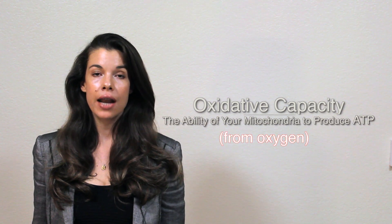Now oxidative capacity not only depends on the availability of oxygen, which is what most people tend to focus on, but it also critically relies on your mitochondria, which are the tiny units inside of your muscle cells that are actually consuming oxygen to produce ATP, which is the energetic currency of the cell.